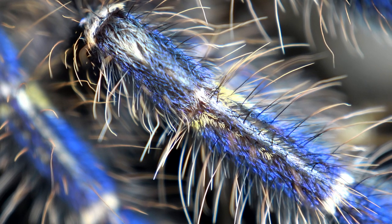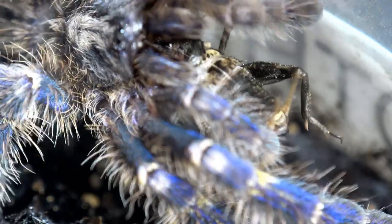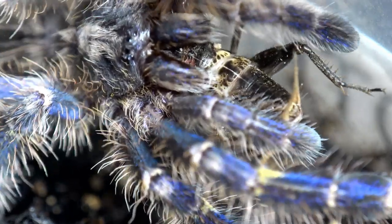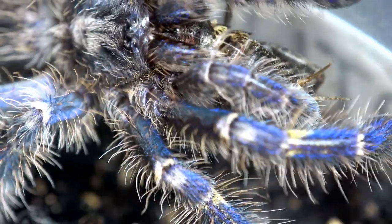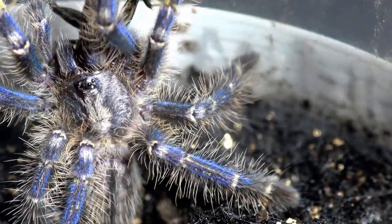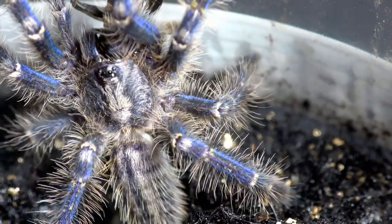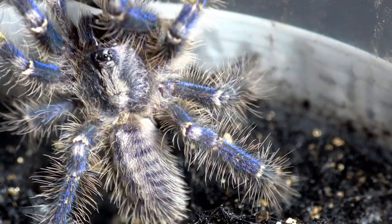Close up — look at that amazing blue. I've had P. metallica before but it turned out to be male. I'm not sure what the sex is of this spider yet, but at the next moult I will definitely sex her. I'll hope for a female.